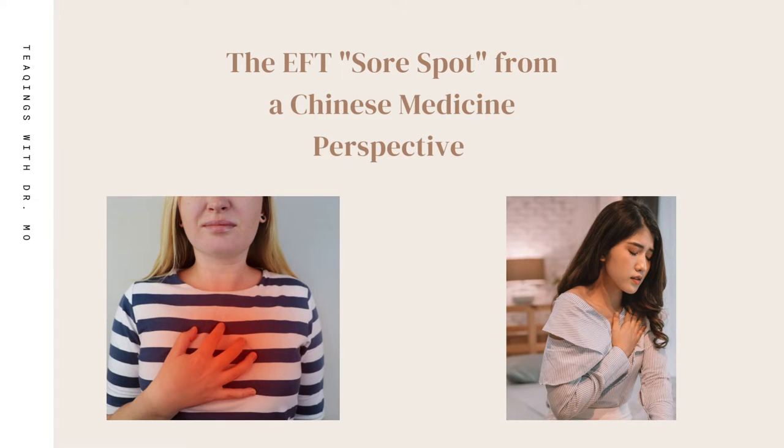Although EFT is rooted in acupuncture and Chinese medicine, in many ways the sanctity of Chinese medicine has been forgotten in the EFT world. This video is to help you understand how Chinese medicine infuses EFT, and today we will be talking about the sore spot and how that can be interpreted from a Chinese medicine perspective.